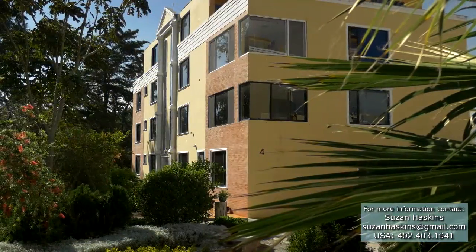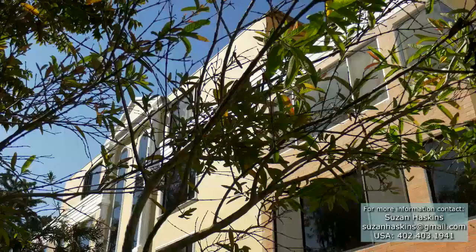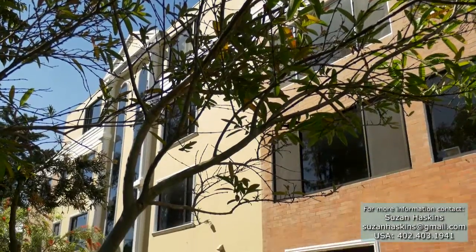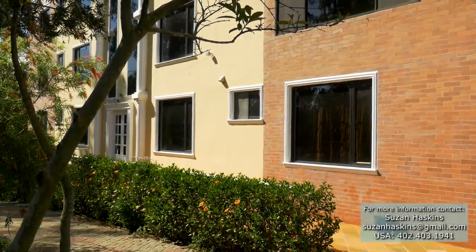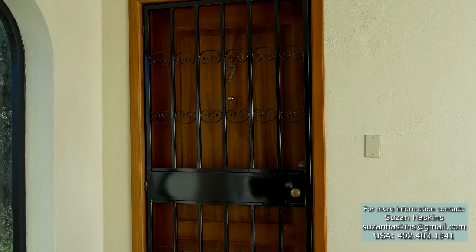The condo is one of two penthouses located on the fourth floor in the very last building in the complex, away from the street. At the top of the wide, easy-to-climb staircase, you're greeted by a decorative metal security gate.